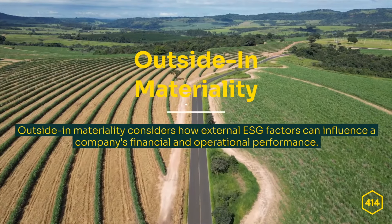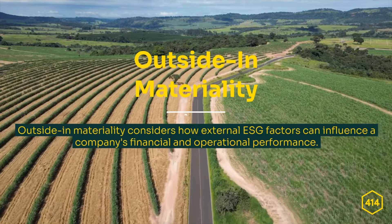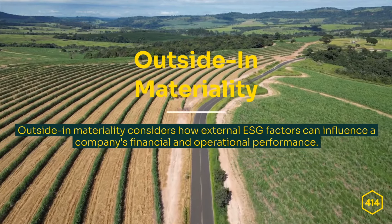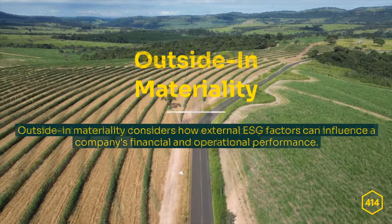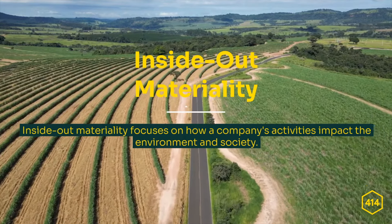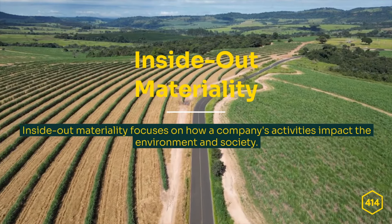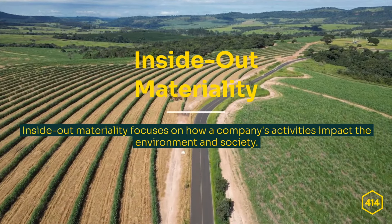On the one hand, outside-in materiality considers how external ESG factors can influence a company's financial and operational performance. On the other hand, inside-out materiality focuses on how a company's activities impact the environment and society. This will be facilitated through the use of the European Single Electronic Format, also known as the ESEF, and compliance within the European Sustainability Reporting Standards.